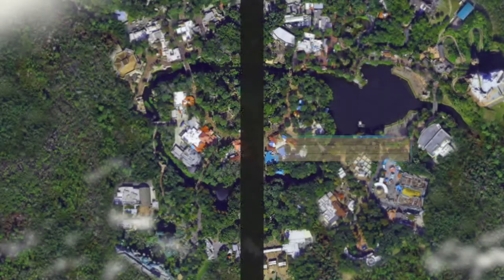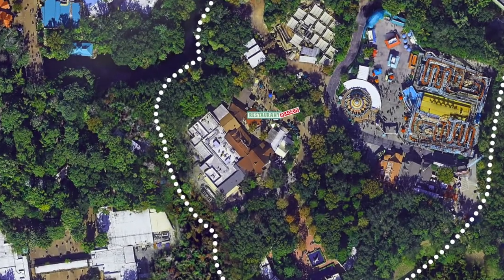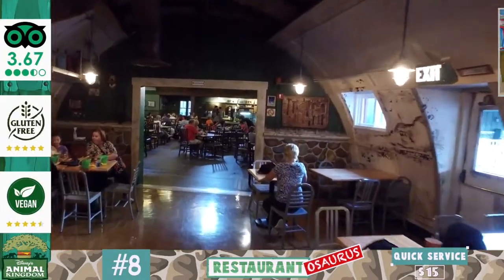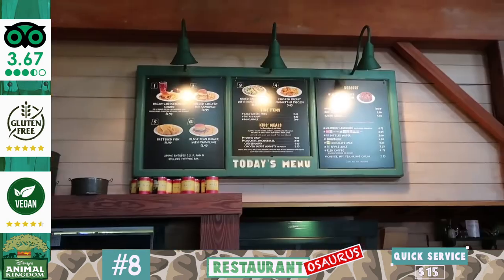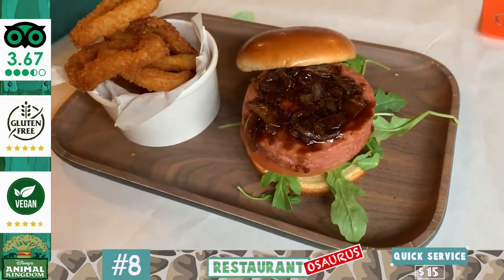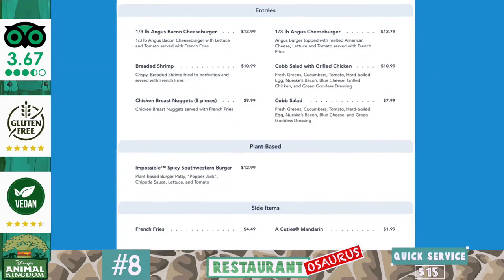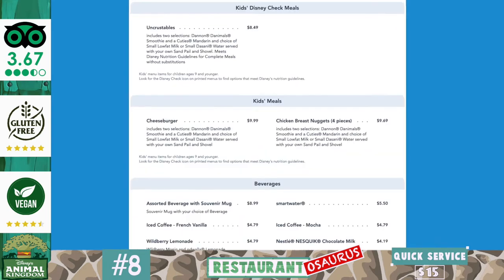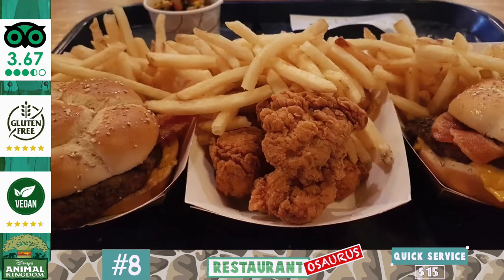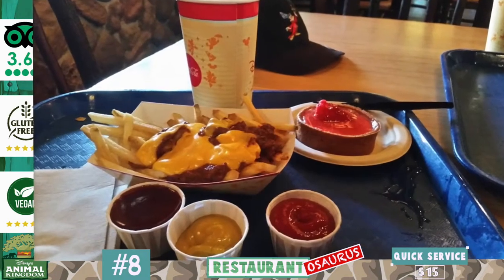Next at number eight is the dinosaur themed Restaurantosaurus, situated in the Dinoland USA land over on the right hand side if you're walking from Discovery Island. This quick service restaurant is modeled after student paleontologists who converted it to a restaurant, with multiple eclectically decorated dining rooms and an airstream trailer you can eat in. The menu is a mix of mostly standard American fast food such as burgers including a plant-based burger, chicken sandwiches, breaded shrimp and chicken nuggets. One of the big draws is the self-topping bar for burgers and sandwiches. An entree will cost you $15 on average, including a side such as fries. Those that enjoyed it appreciated its decent sized portions, clever theming and sense of humour, though some were not blown away by the quality of food.